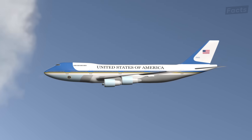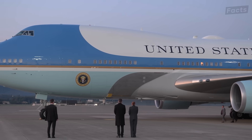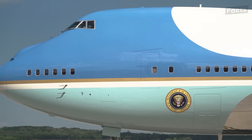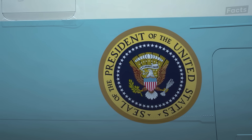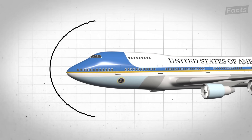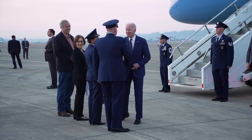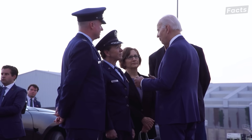These security measures even extend to the paint scheme — it's not just about aesthetics. The current blue and white colors serve both diplomatic and tactical purposes. While the distinctive look makes the aircraft instantly recognizable worldwide, the paint forms a key part of the aircraft's defensive measures. These colors incorporate specific radar-absorbing compounds that reduce the aircraft's radar signature, making it more difficult for hostile systems to track. The exact composition of these specialized paints remains classified.